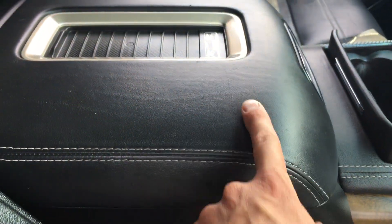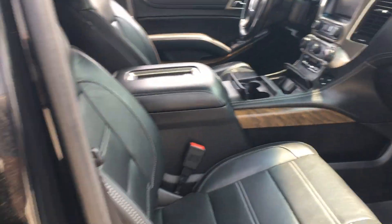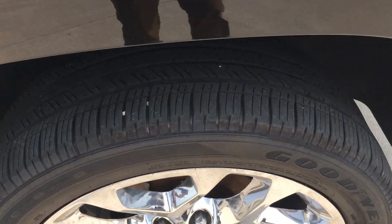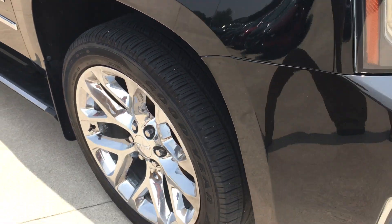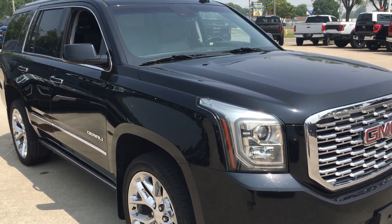I do see a little scratch right there in the leather — you can probably pick it up — but normal wear and tear is all I see. I don't see anything excessive. Any questions or if you want more information, let me know. Thanks and have a great day.